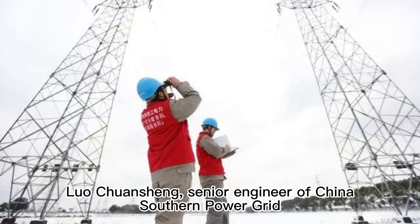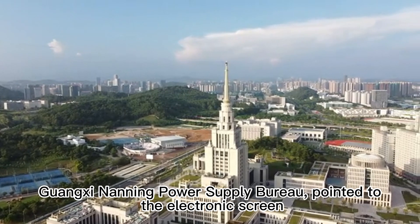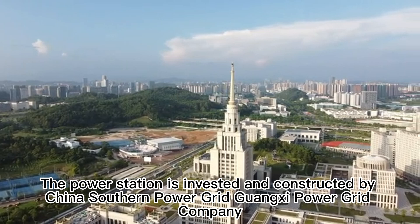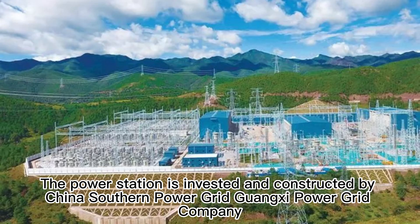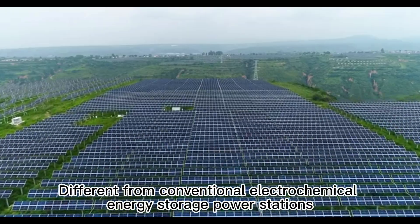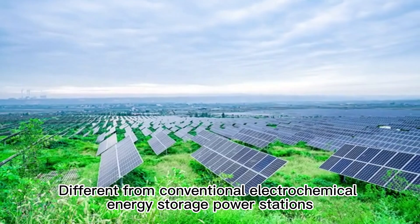Liu Chunxian, senior engineer of China's Southern Power Grid Guangxi Nanning Power Supply Bureau, pointed to the electronics screen. He noted that the power station is invested and constructed by China's Southern Power Grid Guangxi Power Grid Company. Different from conventional electrochemical energy storage power stations, this station operates at a large production scale.